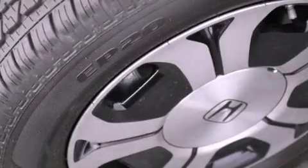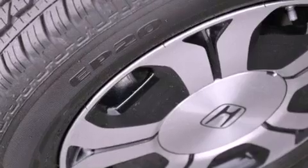With an EPA estimated rating of 44 miles per gallon on the highway, this vehicle does not compromise its fuel efficiency for size, comfort, or fun.